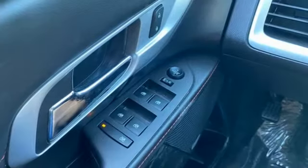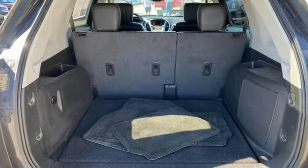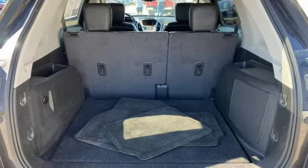Inline four-cylinder engine. Front heated leather bucket seats. Streaming audio. Rear parking sensors. Driver memory seats.